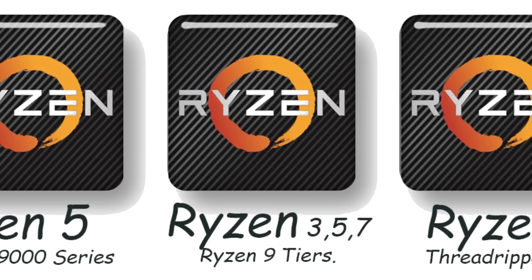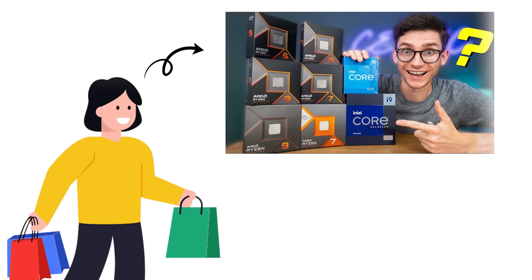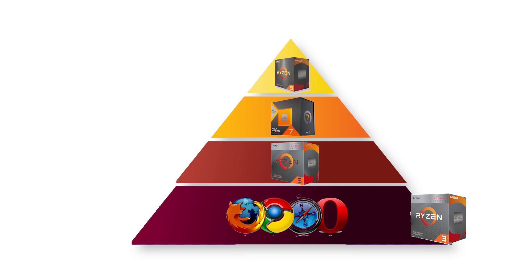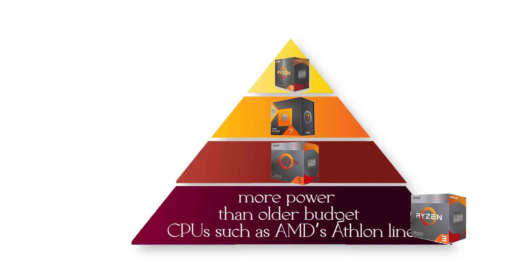AMD's Ryzen lineup is divided into clear tiers — Ryzen 3, Ryzen 5, Ryzen 7, and Ryzen 9 — making it easier for buyers to match performance to their needs. Ryzen 3 is the entry level, usually offering four cores and up to eight threads. It's best suited for basic tasks like web browsing, schoolwork, office applications, and light gaming. While affordable, it delivers more power than older budget CPUs such as AMD's Athlon line.